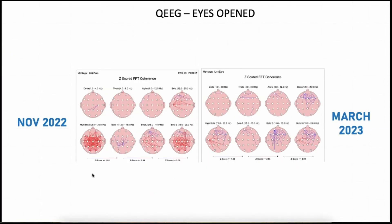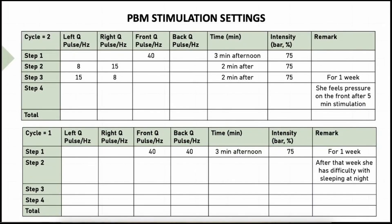I want to emphasize the hyper-coherence at different frequencies — especially at high beta 25-30 Hz and between 18 and 25 Hz — those were the frequencies where she had this hyper-coherence, and here is the result after stimulation. The PBM stimulation settings: we started with 40 Hz stimulation for three minutes in the afternoon, followed by two minutes with 8 Hz left and 15 Hz right, then 15-8 for another two minutes — a total of seven minutes at 75% intensity. This was for one week. When we met her again after one week, she felt pressure on the front after five minutes of stimulation, as the mom reported.